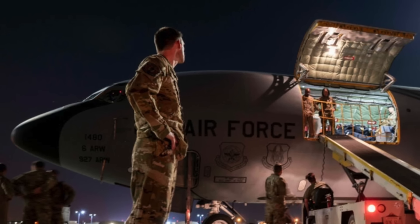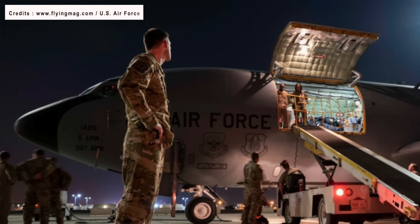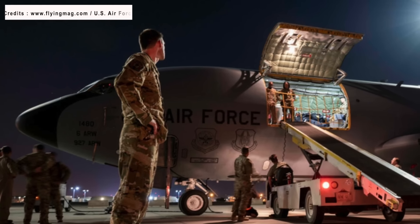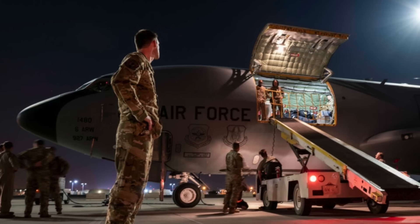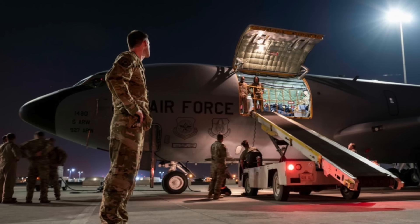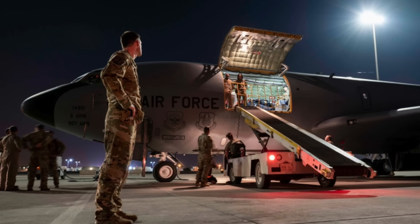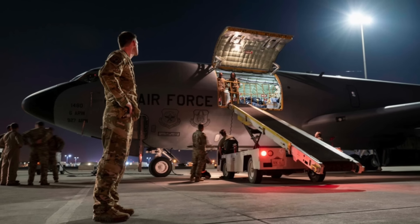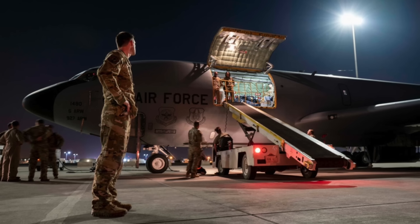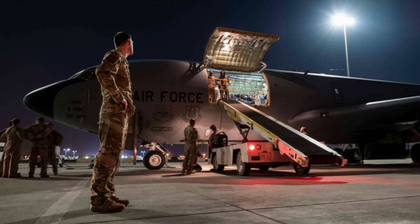The U.S. Air Force has stated that it needs more survivable aerial tankers no later than 2040. Last year, a senior official indicated that the U.S. Air Force is abandoning its KCY and KCZ approach to developing and procuring refueling tankers, and is instead moving on to a next-generation aerial refueling model like its program to develop the sixth-generation fighter.